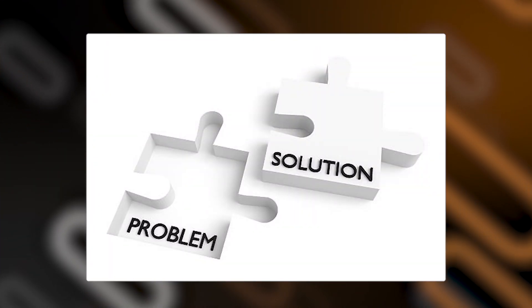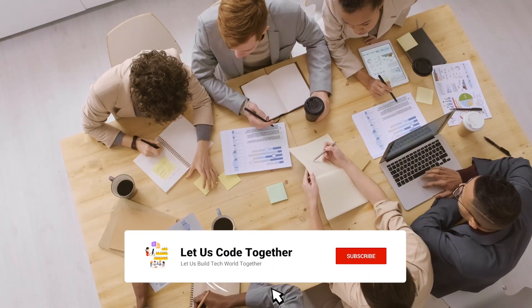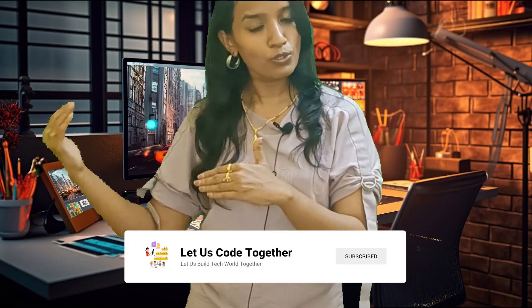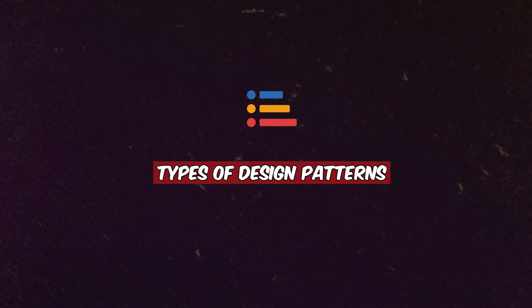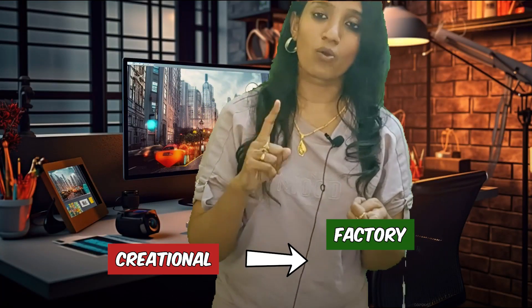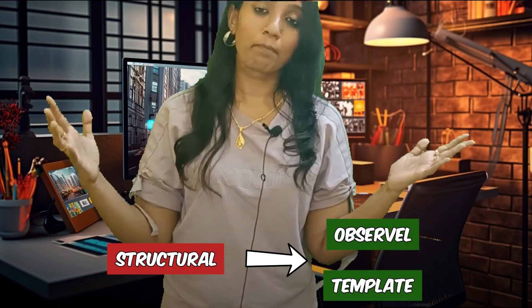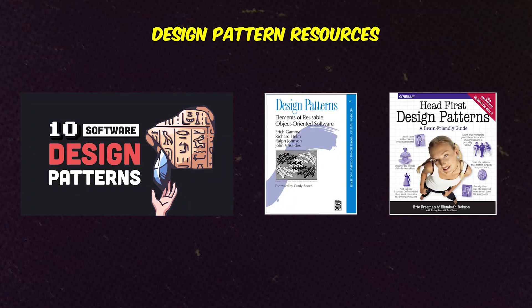Number six — Design Patterns. Design patterns are proven solutions to commonly occurring problems — like templates. Instead of reinventing the wheel, you can reuse patterns that have already been proven. There are different types: creational, structural, and behavioral. For creational you can go for Factory or Singleton; for structural you can go for Facade or Composite; for behavioral you can go for Observer or Template Methods.